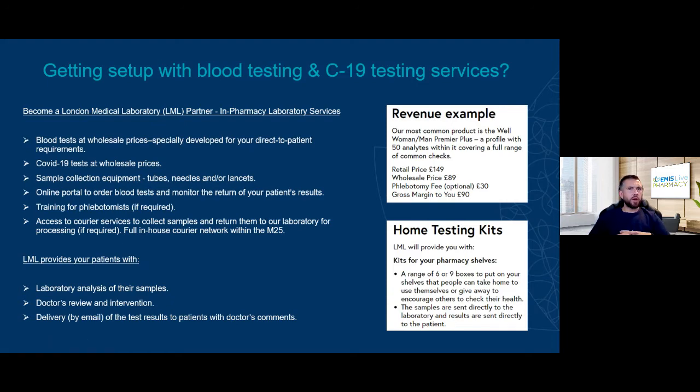If you're interested in getting set up, we'll put contact details at the end — reach out and we can connect you with London Medical Laboratory. There are other providers such as Medichex and The Doctor's Laboratory, who have labs in Manchester and Bristol. We've just seen a very good, pharmacy-focused experience from London Medical Laboratory, who are keen to get their tests into the pharmacy network.